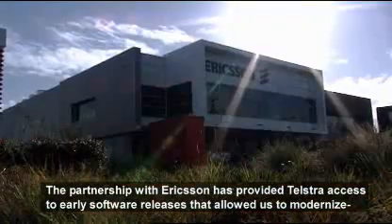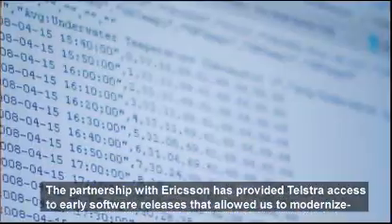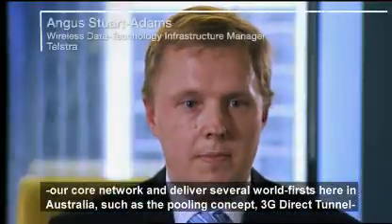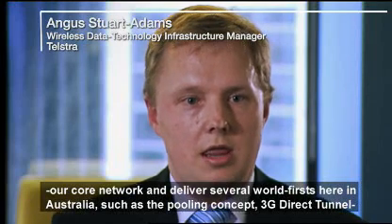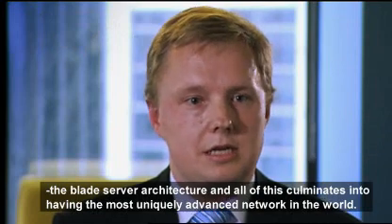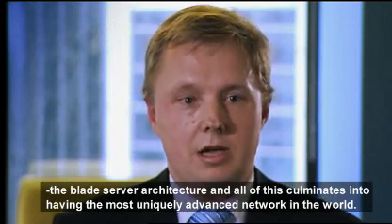The partnership with Ericsson has provided Telstra access to early software releases that allowed us to modernise our core network and deliver several world firsts here in Australia — such as the pooling concept, 3G direct tunnel, the blade server architecture — and all of this culminates into having the most unique advanced network in the world.